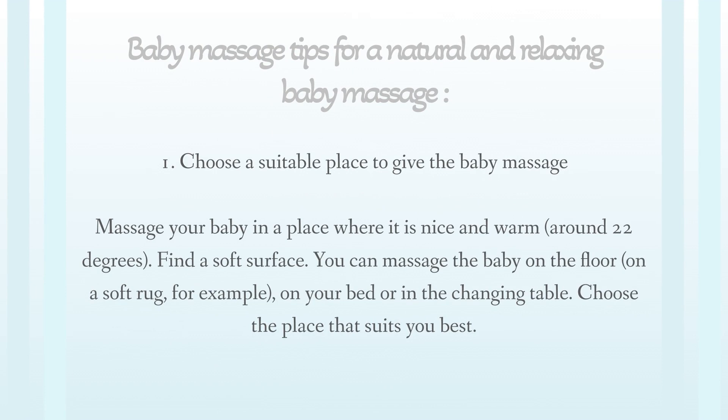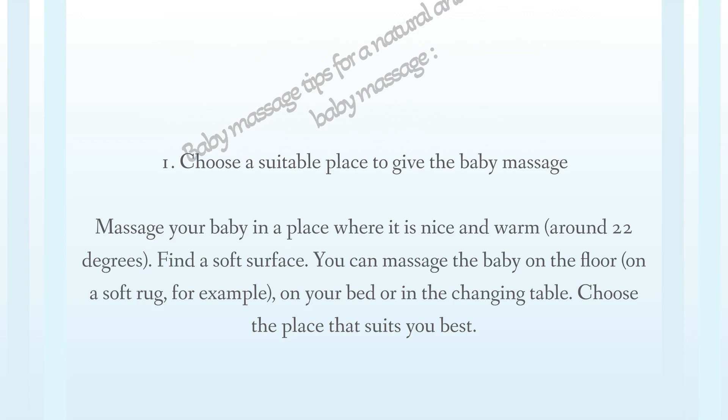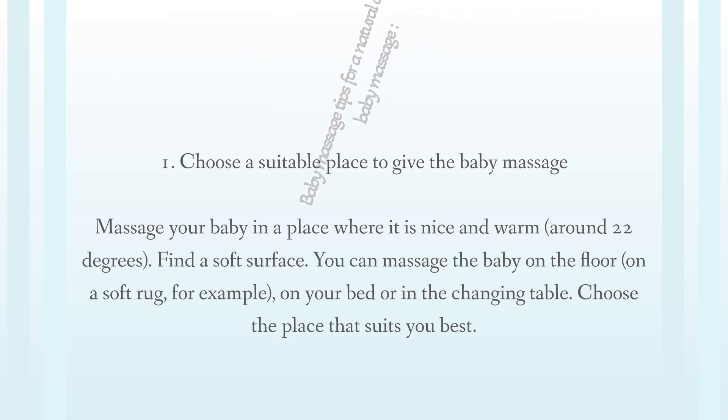Tip 1: Choose a suitable place to give the baby massage. Massage your baby in a place where it is nice and warm, around 22 degrees. Find a soft surface — you can massage the baby on the floor on a soft rug, on your bed, or on the changing table. Choose the place that suits you best.